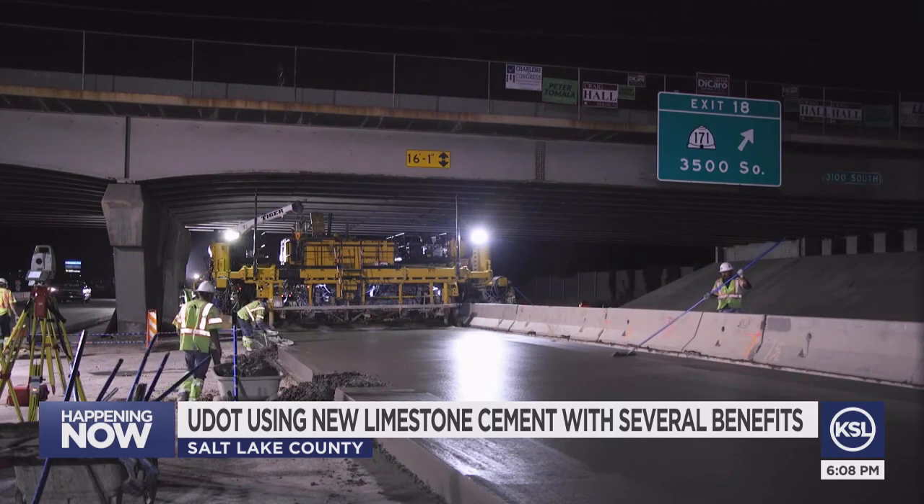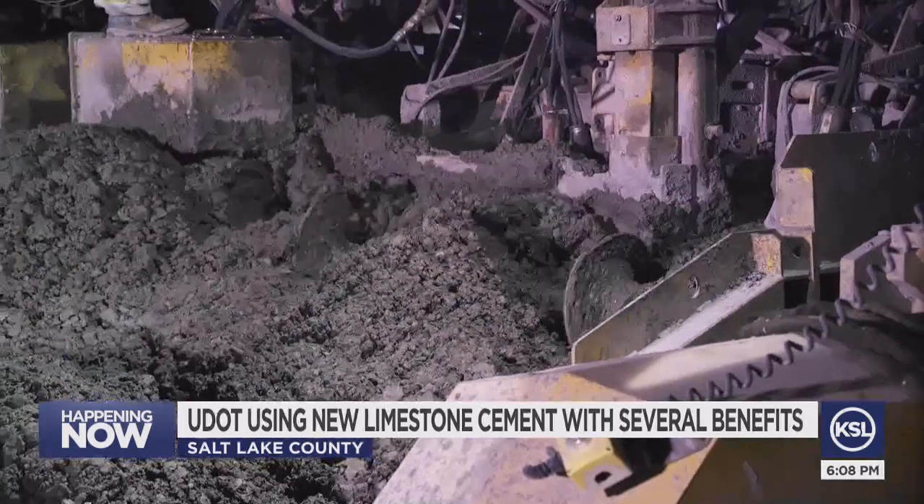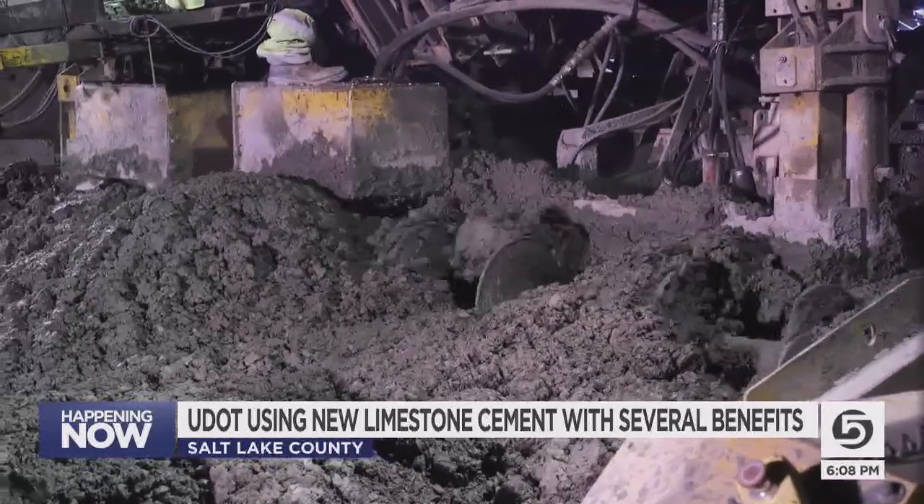If cement producers only need to deliver one type of cement, that should help with supply. But there's an even greater environmental benefit.